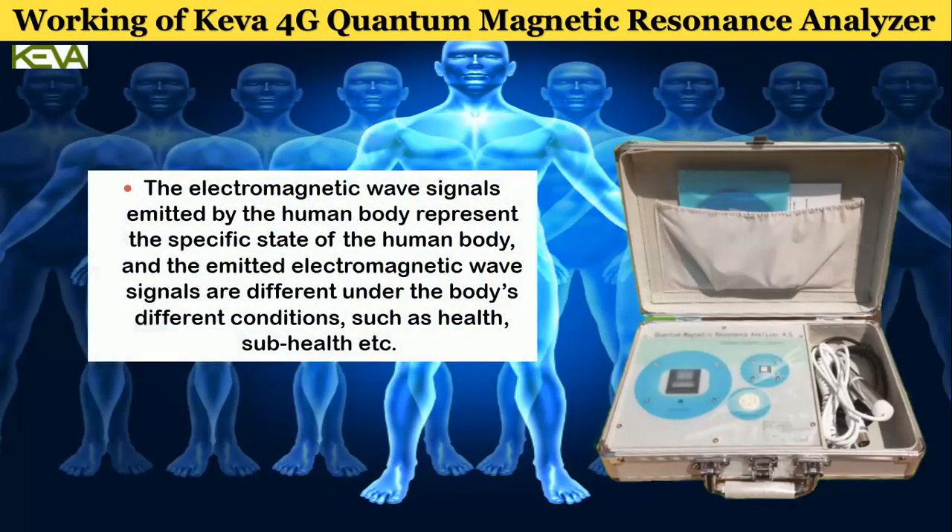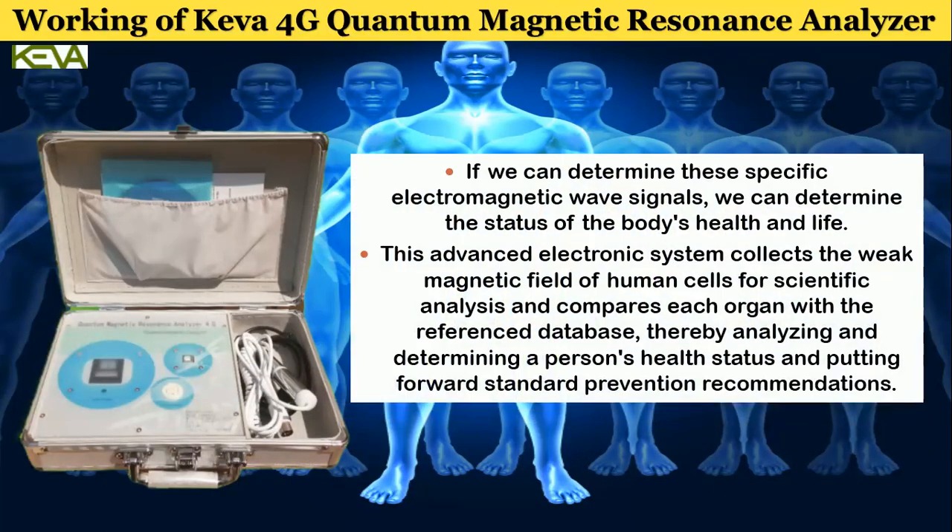The electromagnetic wave signals emitted by the human body represent the specific state of the human body, and these emitted signals differ under different conditions such as health, sub-health, etc. If we can determine these specific electromagnetic wave signals, we can determine the status of the body's health and life. This advanced electronic system collects the weak magnetic field of human cells, compares each organ with the reference database, and puts forward standard prevention recommendations.